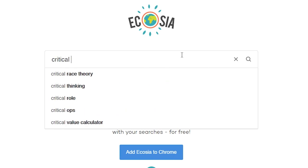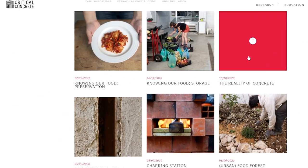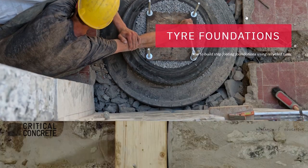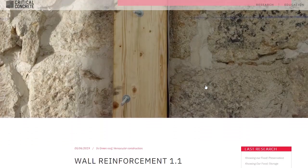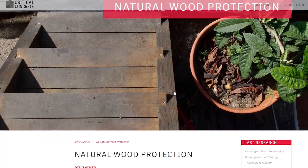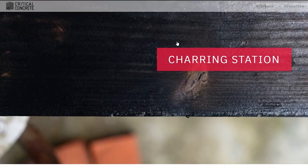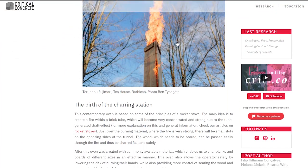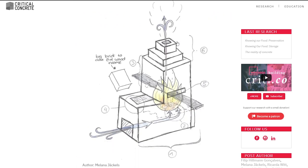In previous videos and articles we have covered the methods we use for building the structure of our green roof, incorporating tyre foundations, rebuilding and reinforcing stone walls and using the methods of yakisugi to preserve wooden structures. All of these techniques allow us to avoid the extremely polluting and unsustainable material that is cement concrete.